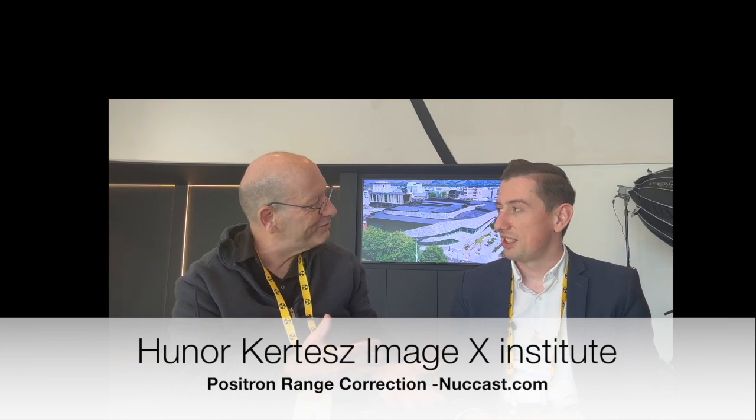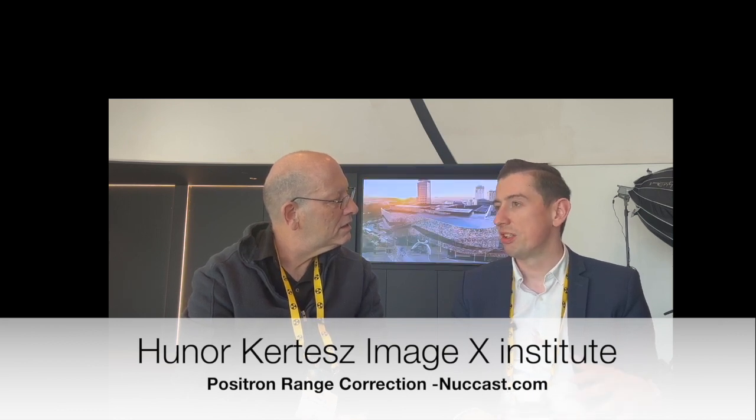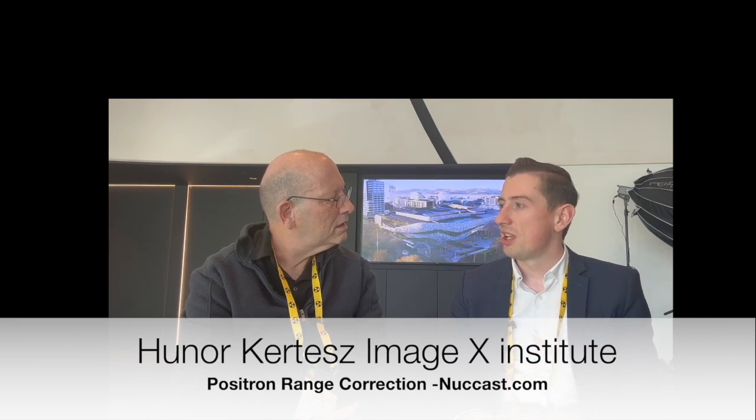The positron range is material specific — it travels further in lung tissue than in liver, and less in bone. The lower the density, the higher the positron range. We simplify the human body to three tissue densities: lung, water, and bone — water being equivalent to soft tissue. We run three sets of simulations within these materials for different radionuclides. Today's talk focuses on Gallium-68. Based on voxel size and maximum positron range, we calculate a positron range kernel that we incorporate into image reconstruction to correct for this effect.